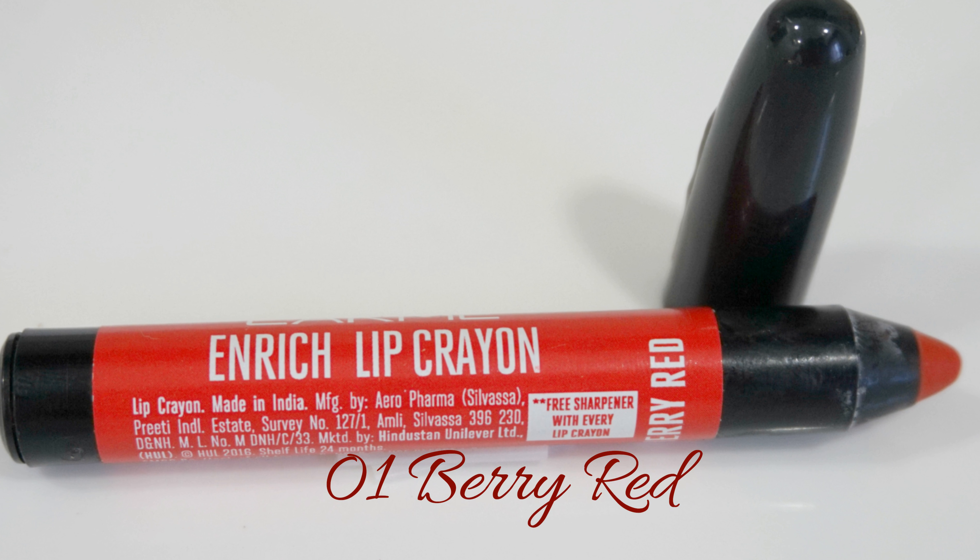This is shade number 1, Berry Red. It is a very pretty colour that would look good on pretty much all skin tones — it's a lovely red. Texture-wise, these crayons feel just like the crayons that you use for colouring. This shade looks very nice and would look good on pretty much all skin tones.